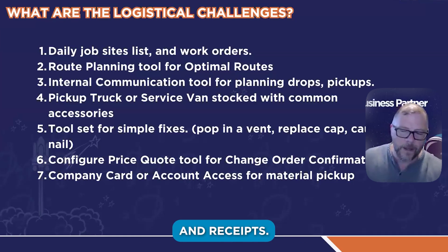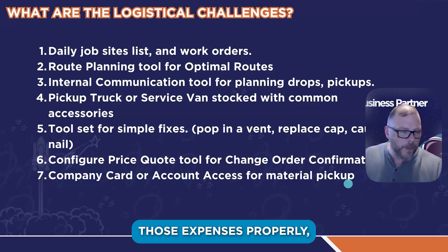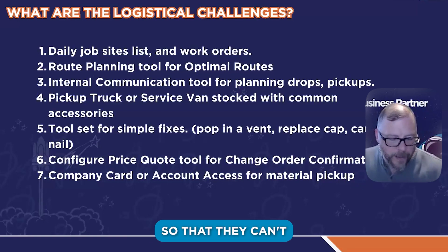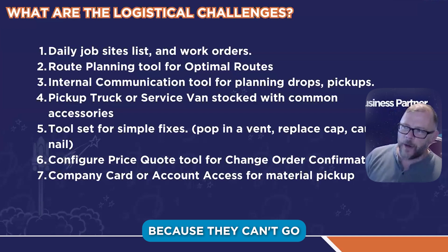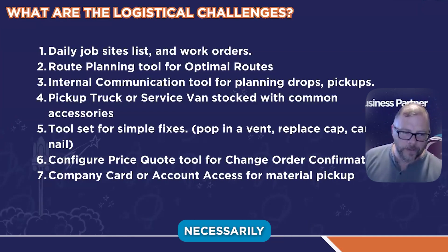HubDoc — you can scan in receipts. There are all kinds of ways to make sure they manage those expenses properly. You don't want it so they can't get the crews what they need because they can't go get it from a place where you have an account. They have to be able to go get it from a place they don't necessarily have an account.